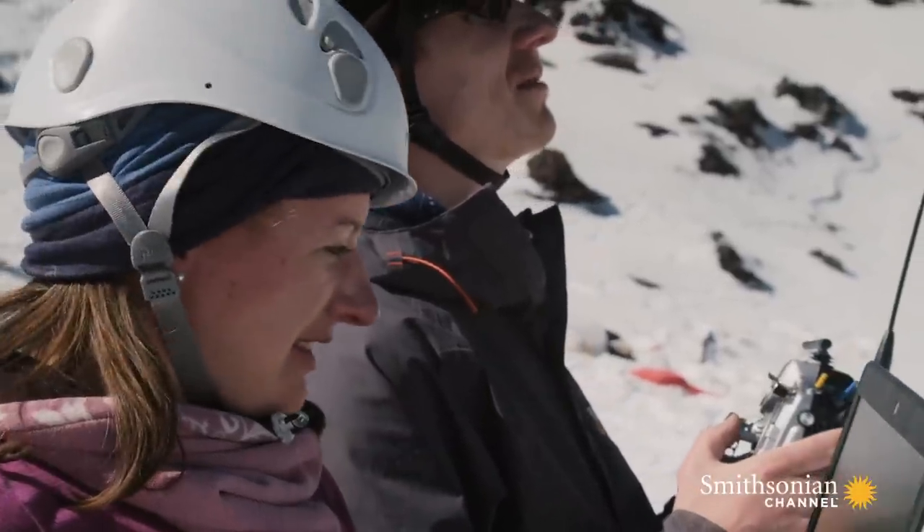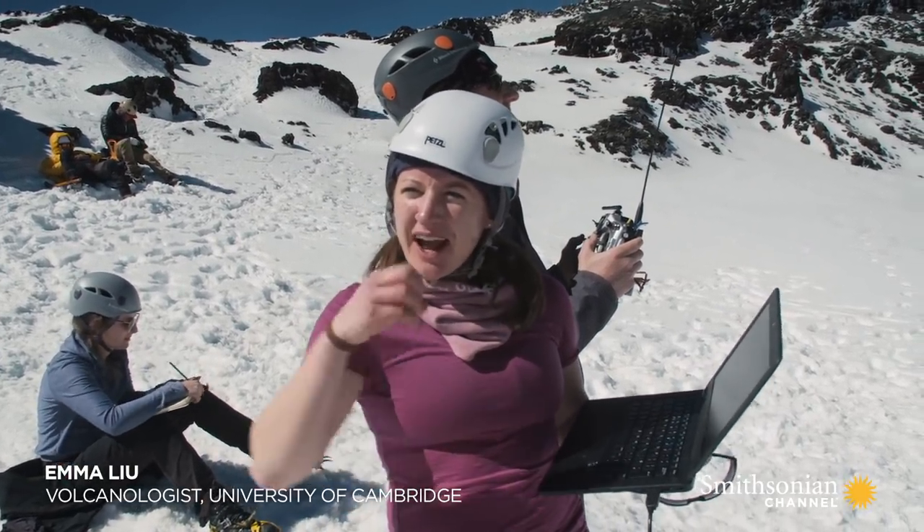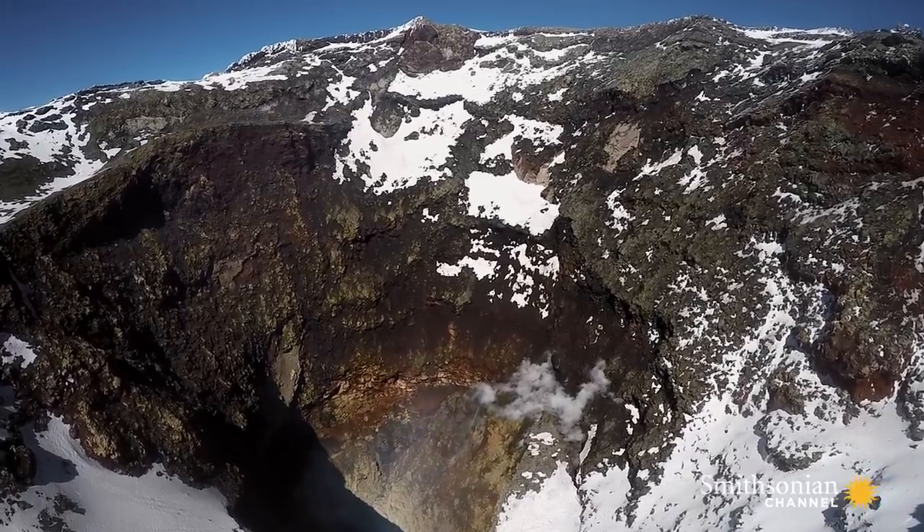So you're happy with the position? Happy with position. Right now it's collecting what the passive gas is coming off the lava lake, and then when we see the bubble, we see whether the gas composition changes. Now we just need a bubble burst.